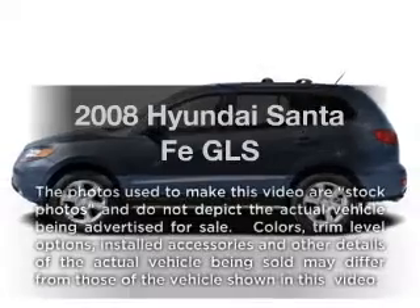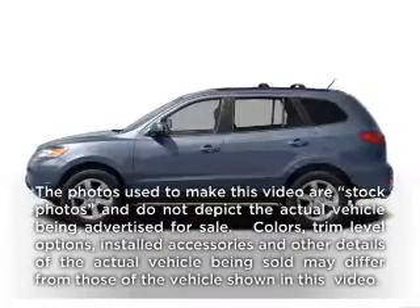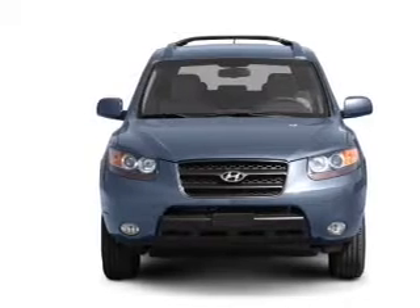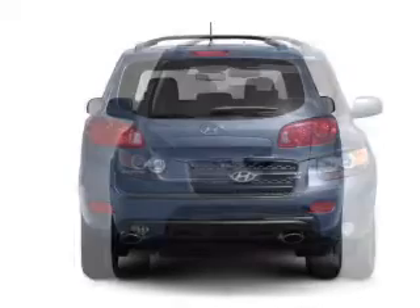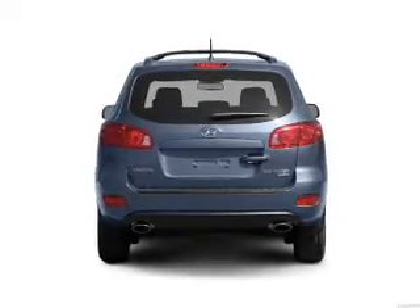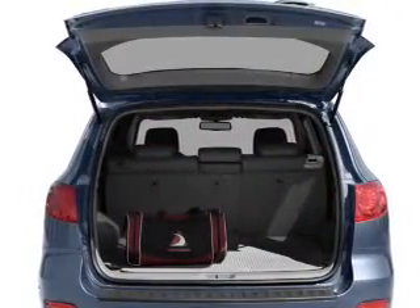Check out this 2008 Hyundai Santa Fe. If you're looking for an automobile with great attributes, look no further. With a solid six-cylinder engine connected to a smooth shifting transmission, premium wheels give a more luxurious look. You will appreciate the safety feature of anti-lock brakes.